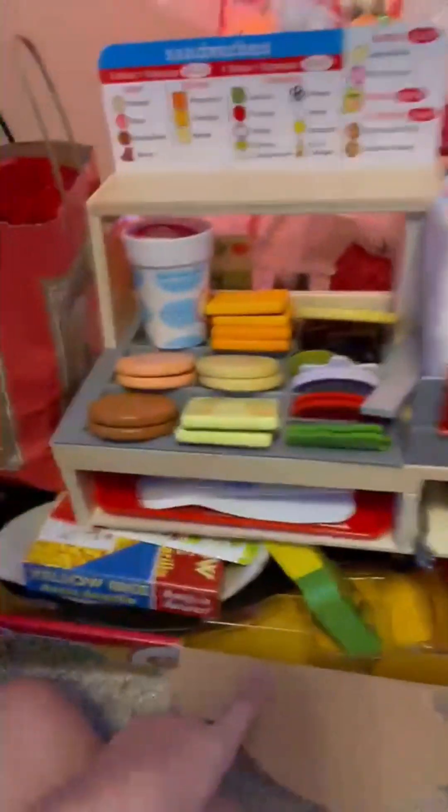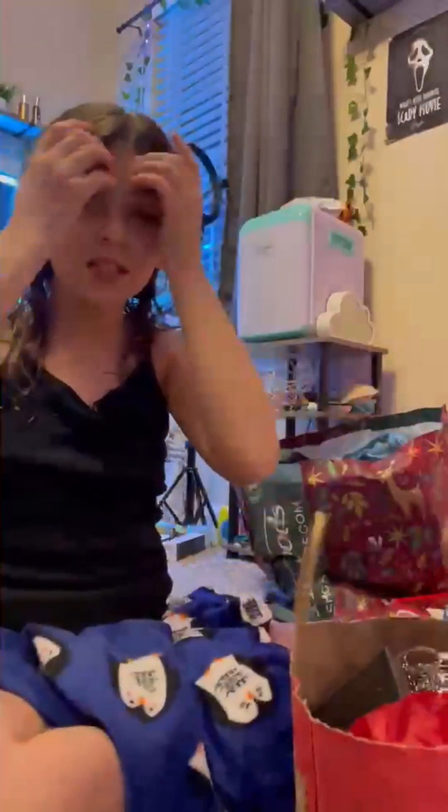And then I got this play Sandwich making set. And there's also a taco making set. I'm not gonna go over all the things in it because it will take too long and this video is already seven minutes.